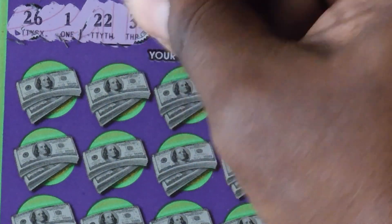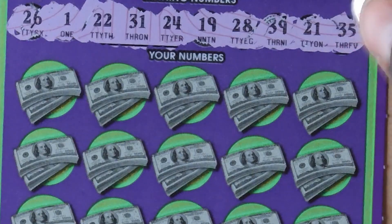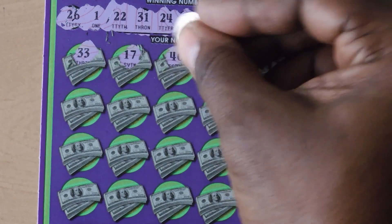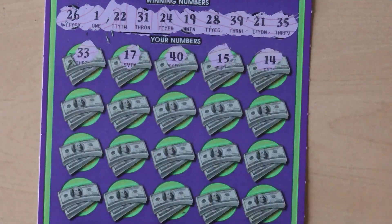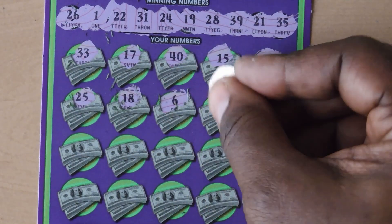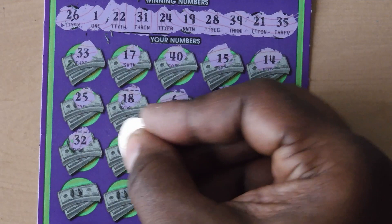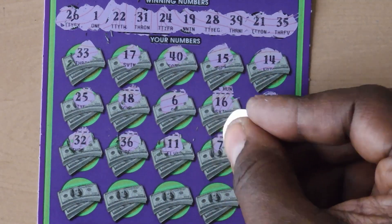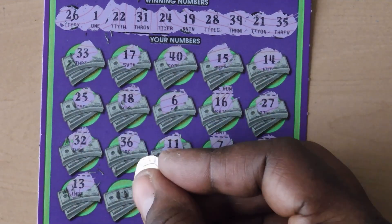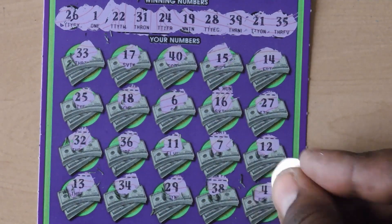Numbers: 26, 1, 22, 31, 24, 19, 28, 39, 21, 35, 35, 33, 17, 40, 15, 14, 25, 18, 6, 16, 27, 32, 36, 11, 7, 12, 13, 34, 29, 38, and last chance is a 4.